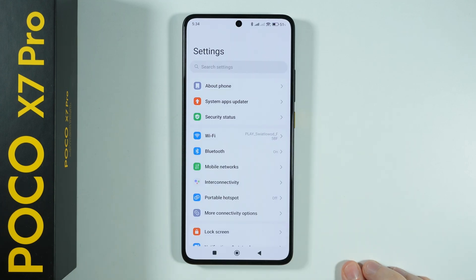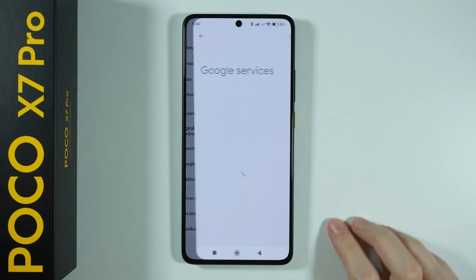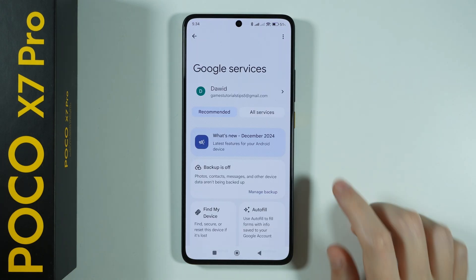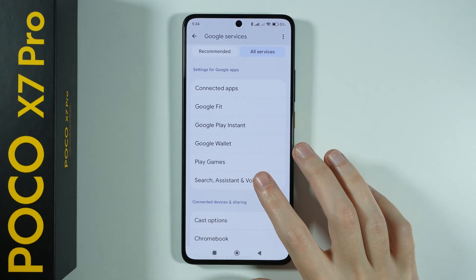First of all, we need to open the Settings. In these settings, we need to scroll down and go to Google, and now over here switch to All Services, then go to Search, Assistant and Voice.